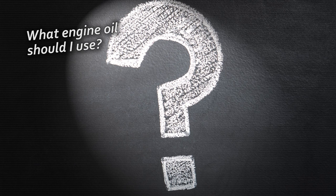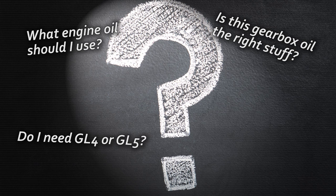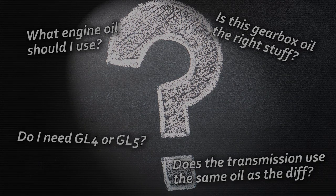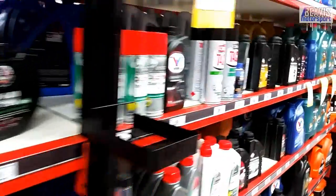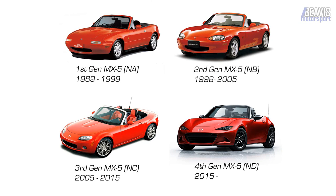What engine oil should I use? Is this gearbox oil the right stuff? Do I need GL-4 or GL-5? Does the transmission use the same oil as the diff? G'day folks, my name is Brendan and welcome to Beavis Motorsport. I often get asked about the right oils to use in an MX-5 — engine, gearbox and diff, viscosity and all the different brands. So here's my complete guide on the right oils to use in your engine, transmission and differential, covering all four models of MX-5 right from NA to ND. Let's get started with the obvious one: engine oil.